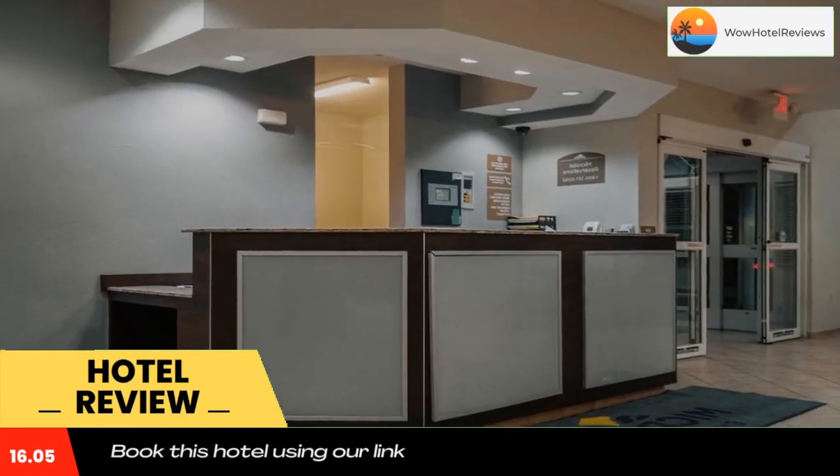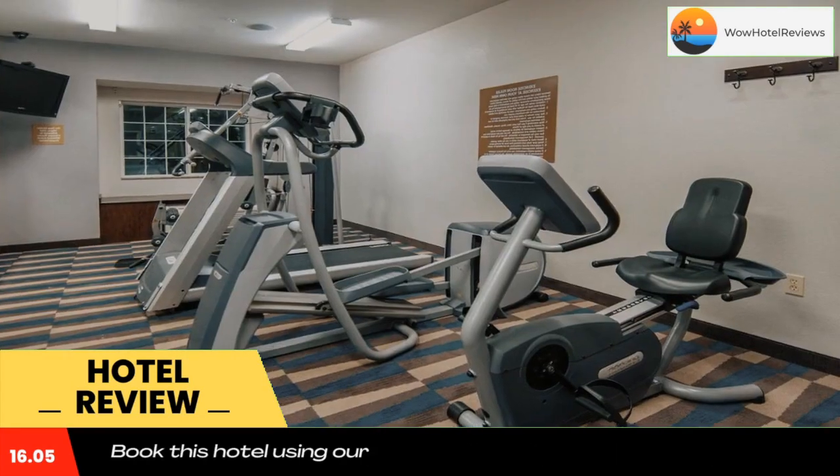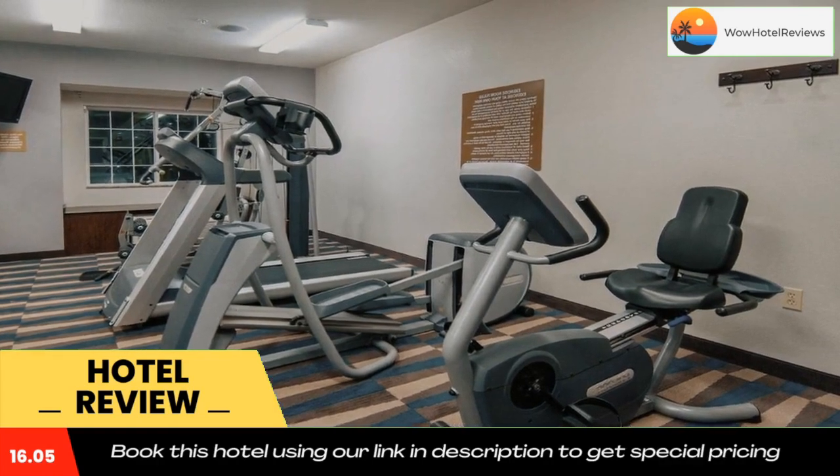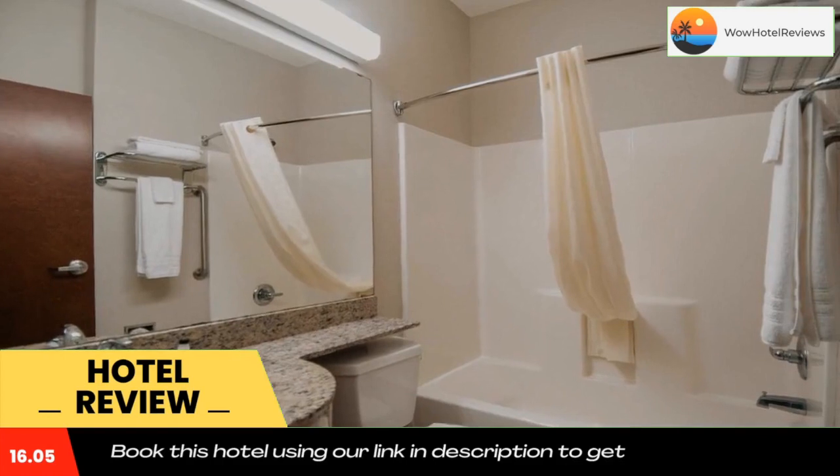The hotel offers rooms with free Wi-Fi and a flat screen TV. Lake Pontchartrain is just a 15-minute drive away. A microwave, fridge, and coffee maker are provided in all rooms at Microtel Inn and Suites by Wyndham Pearl River Slidell.